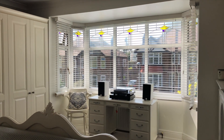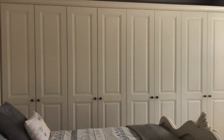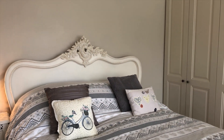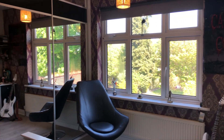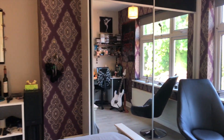Upstairs, the master bedroom has a range of fitted wardrobes to one wall. Bedroom 2 also has fitted wardrobes and a fabulous view down the rear garden.